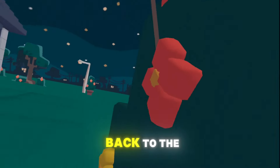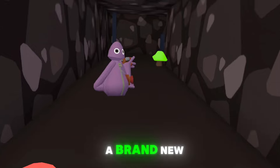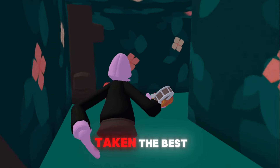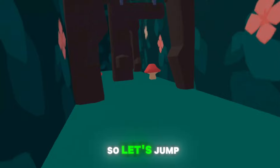Hey there VR enthusiasts and welcome back to the channel. Today we are diving into the exciting world of Yeeps, a brand new VR game that has taken the best elements from Gorilla Tag and Rook Room to create something truly unique. So let's jump right in.